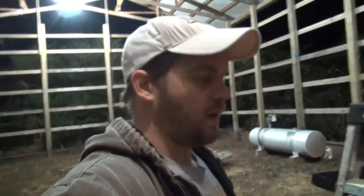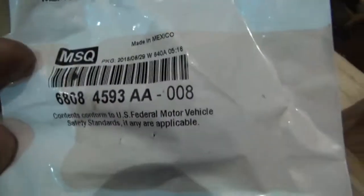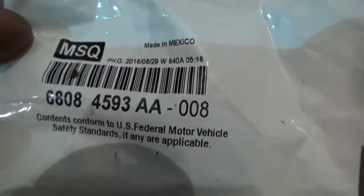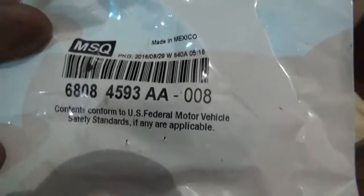So if anybody else is running into this, I'm going to show you that part number again so you can call Dodge with a part number, tell them what you want, and that should fix your problem. As always, thanks for watching, see you guys next time.